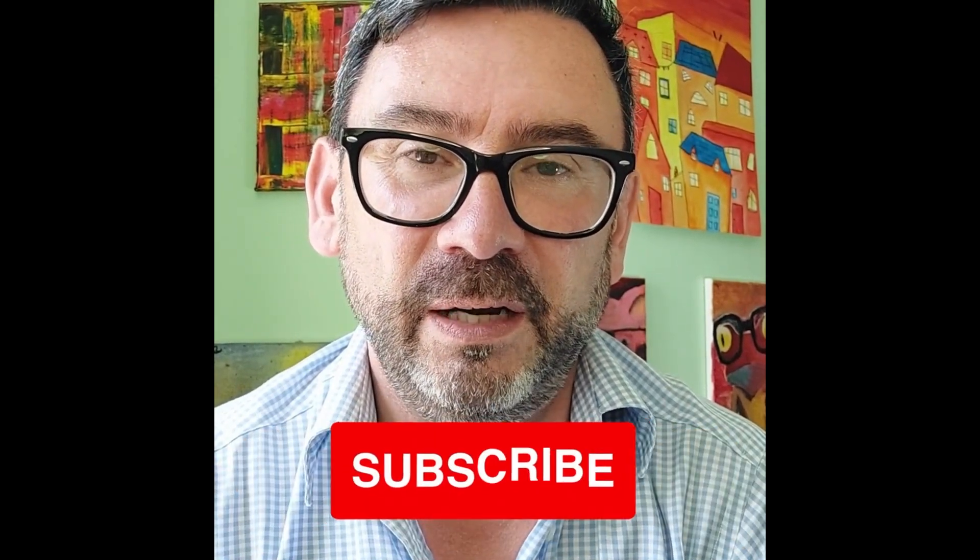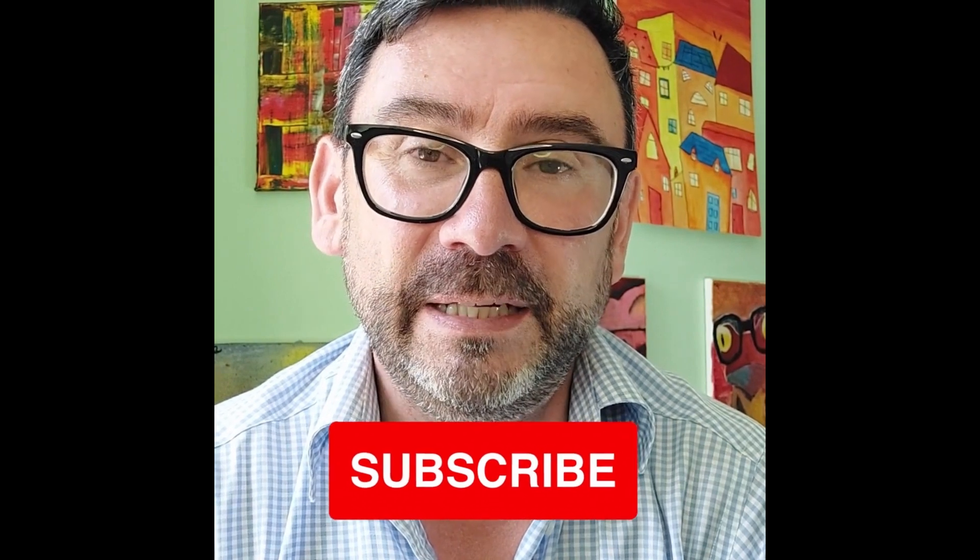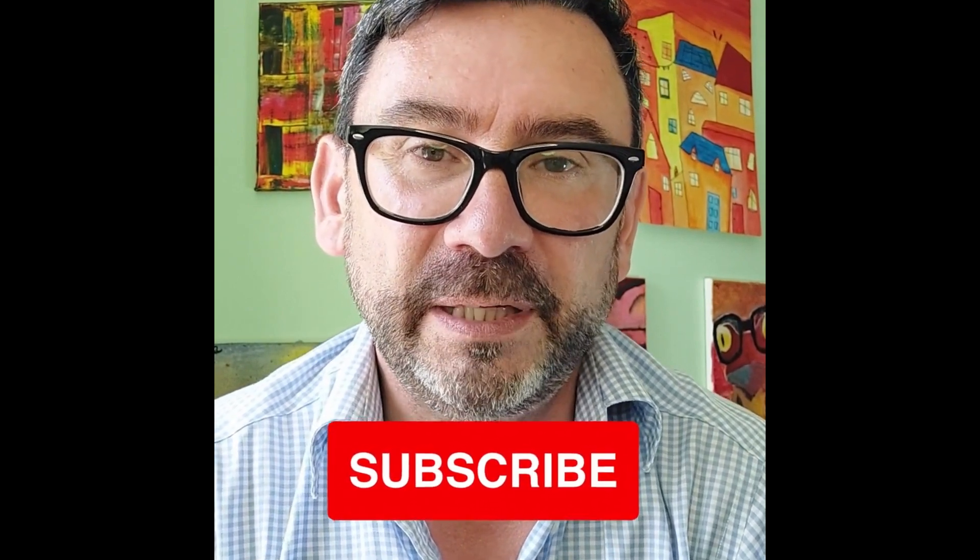Hi, I'm Simon from Anaphylaxis UK. Before the video starts, can I just ask you — please do us a favour and subscribe to this channel. It helps us out a great deal.